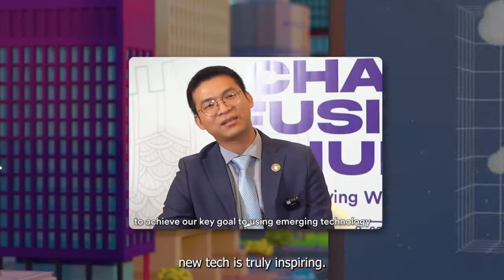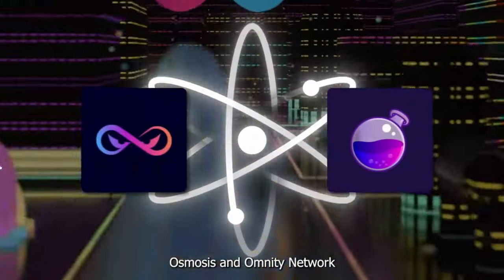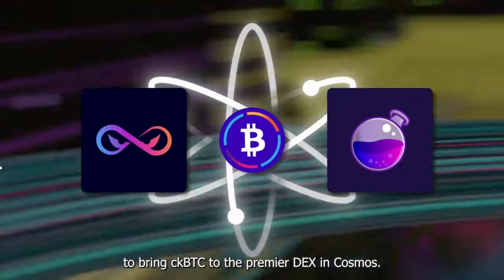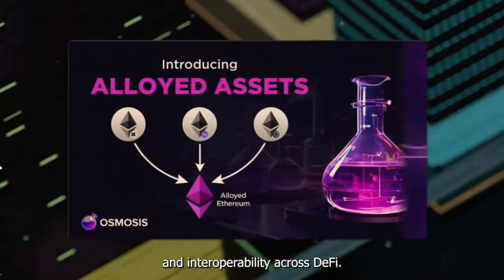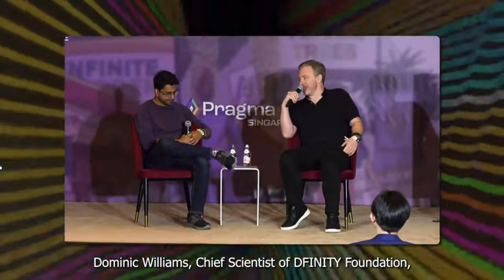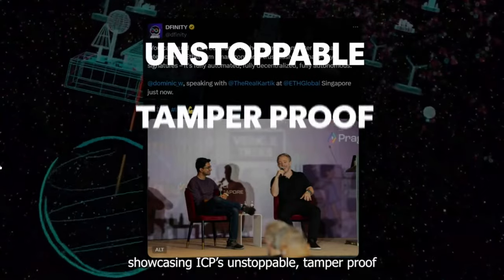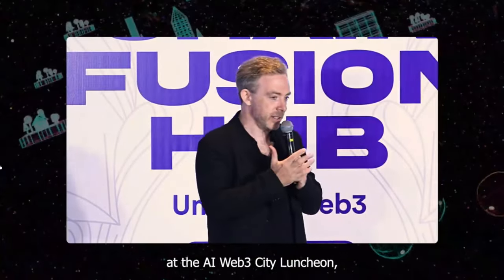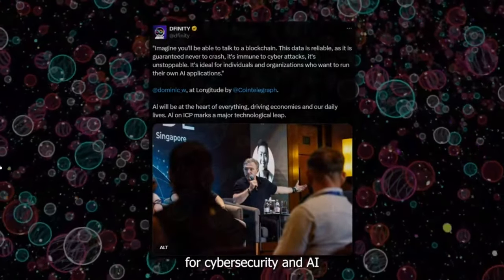Cambodia's commitment to embracing new tech is truly inspiring. Hello Cosmos — welcome to the ICP ecosystem. Osmosis and Omniti Network announced a partnership in Singapore to bring CK BTC to the premier DEX in Cosmos. This collaboration unlocks secure cross-chain Bitcoin transfers and enhances BTC liquidity and interoperability across DeFi, ushering in a new era of Bitcoin in the Cosmos ecosystem. Dominic Williams, chief scientist of the DFINITY Foundation, took center stage at multiple events in Singapore showcasing ICP's unstoppable, tamper-proof, and autonomous tech stack.